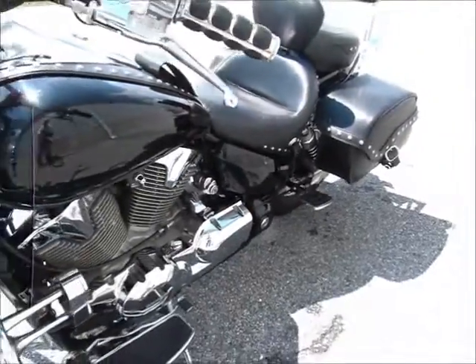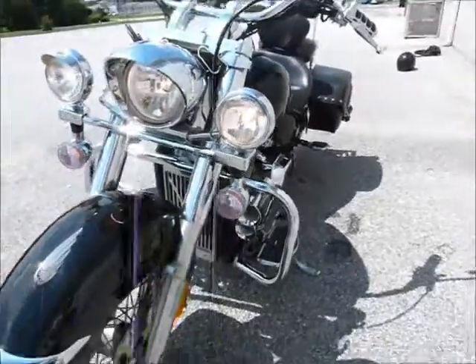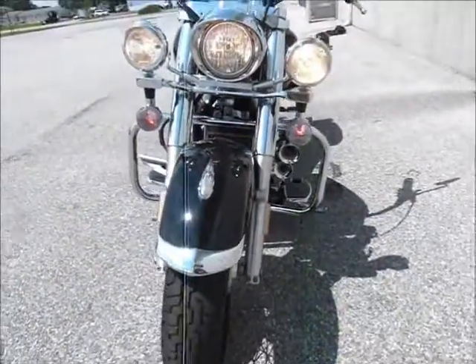Of course the VTX 1300 is shaft drive. A great bike for you to come in and check out.